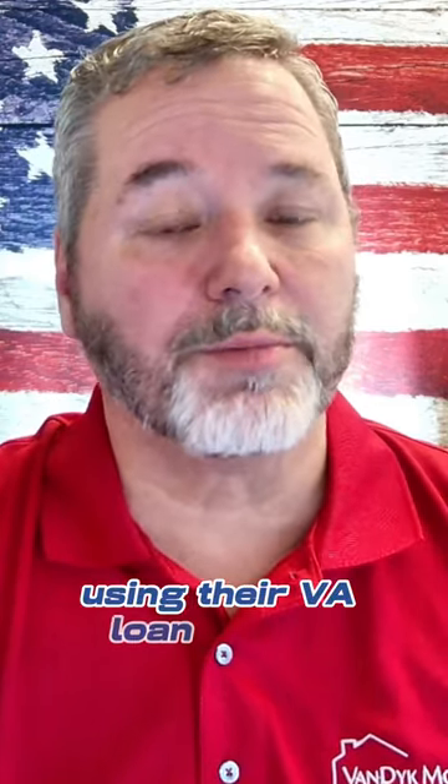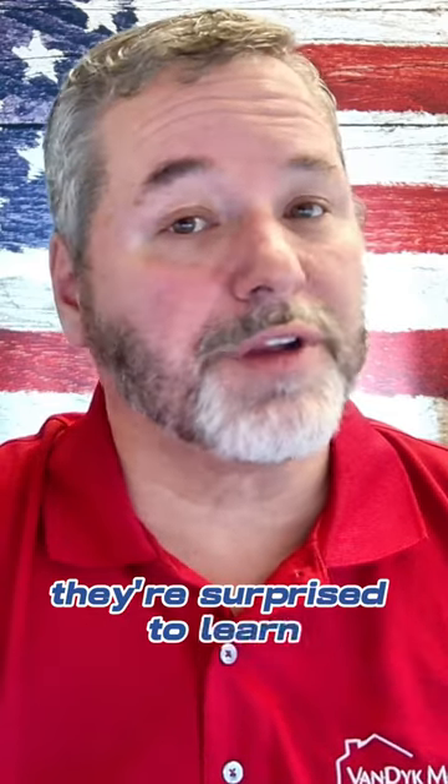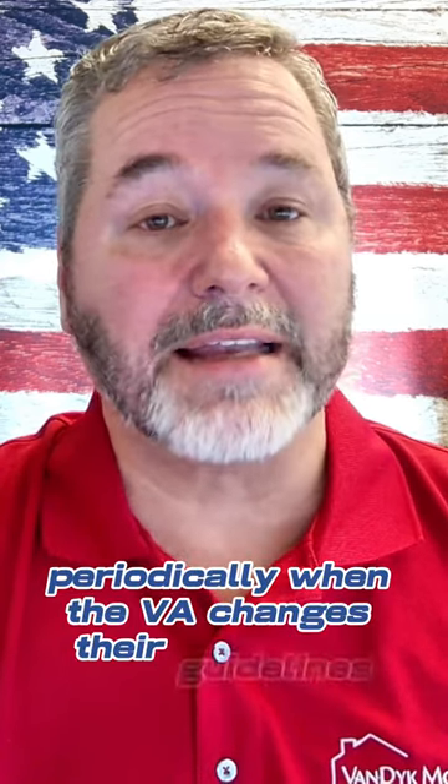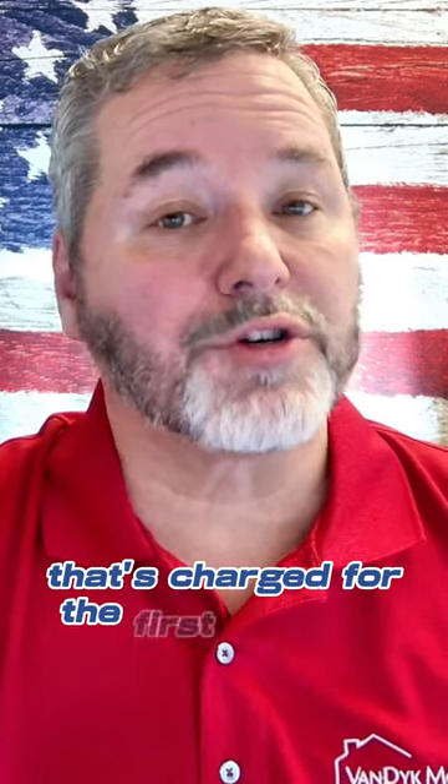Oftentimes, when I'm talking to veterans about the purchase of their new home using their VA loan benefit, they're surprised to learn that the VA charges a funding fee for the use of the VA loan. That number goes up and down periodically when the VA changes their guidelines, and there's a lower number charged for the first-time use versus the secondary use.